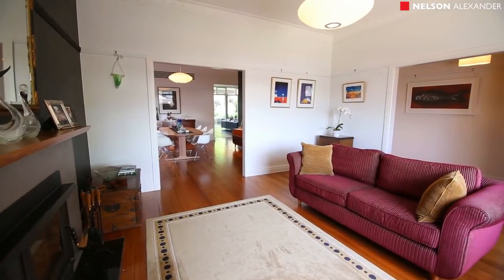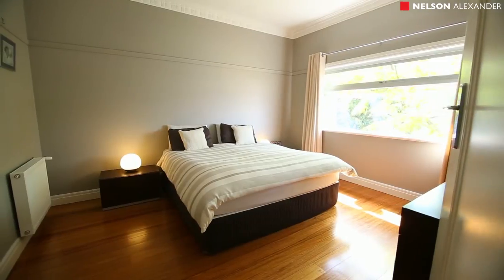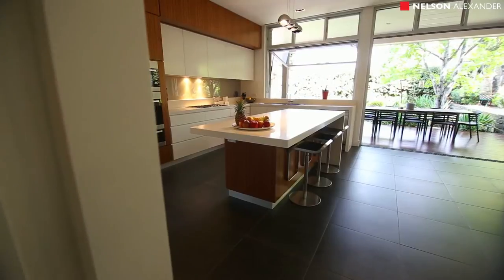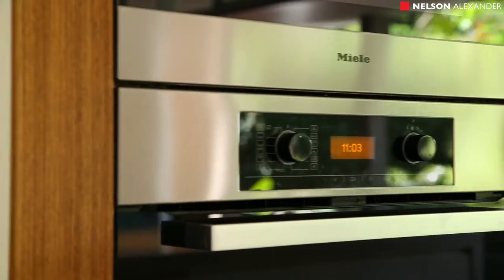Beyond its gorgeous façade, the home's free-flowing interior highlights a large downstairs master bedroom with walk-in robe and deluxe ensuite, zoned living spaces with formal lounge and dining rooms, and a vast open-plan living and dining area with gourmet kitchen and Miele Asco appliances.